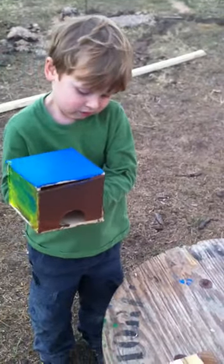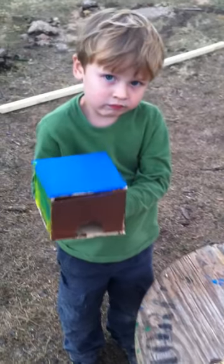Yeah? How'd you build it? Blue. Awesome.